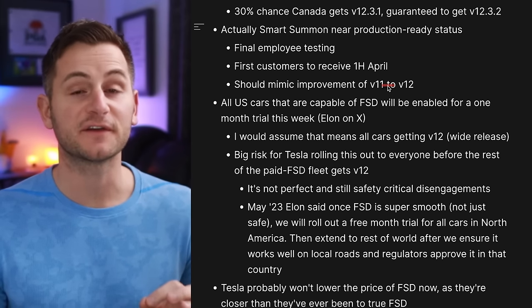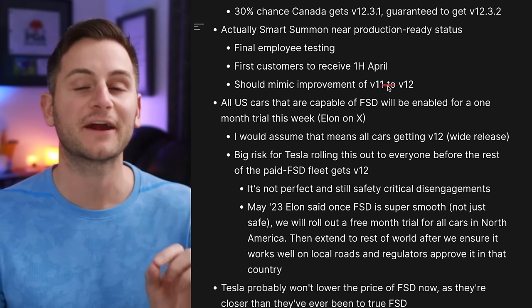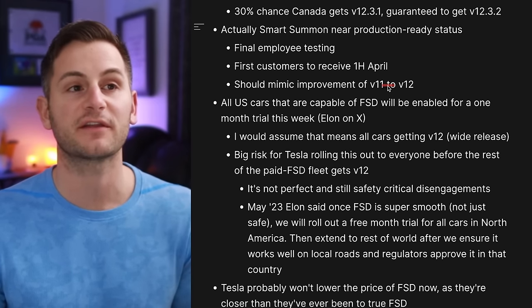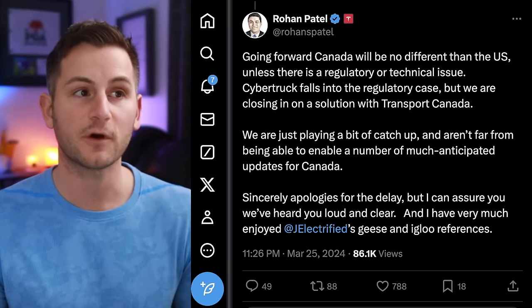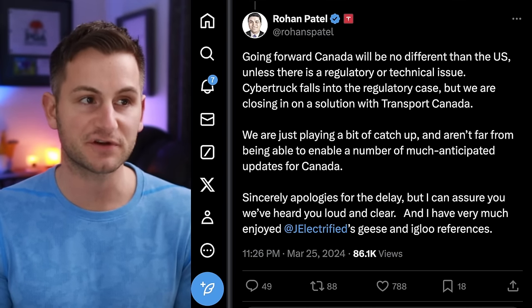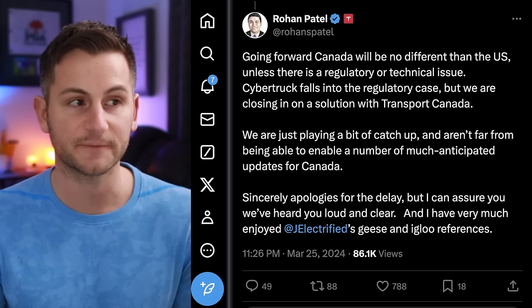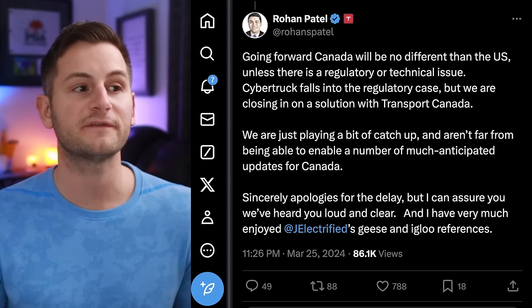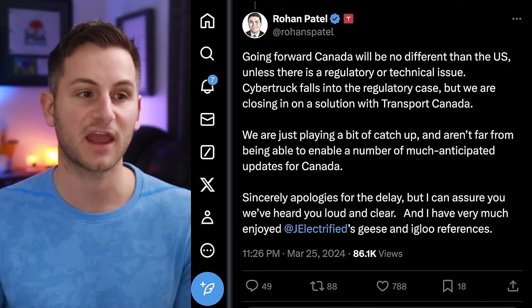Teslascope says there's a 30% chance Canada gets version 12.3.1, but they're guaranteed to get version 12.3.2. On the Canada front, Rohan Patel said going forward Canada will be no different than the US unless there's a regulatory or technical issue. Cybertruck falls into the regulatory case, but they're closing in on a solution with Transport Canada.